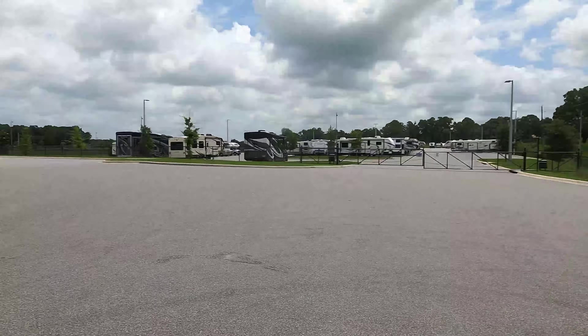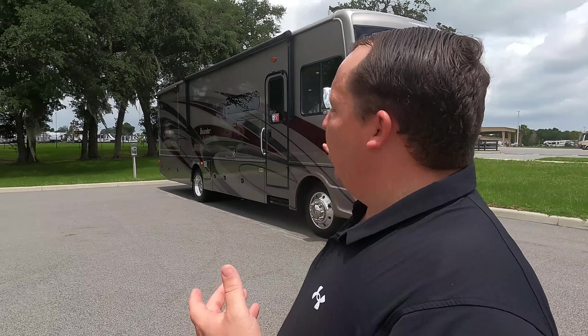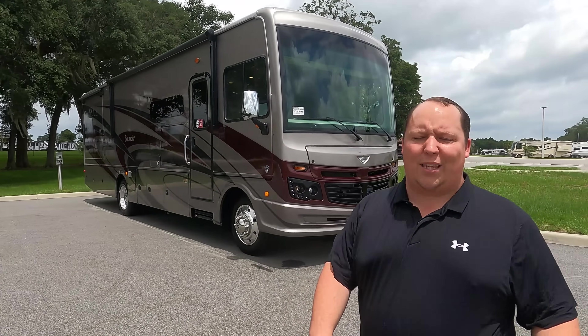What's special about this Bounder? It's located in Ocala, so it will be here for you guys to look at, test drive, and order off of. We're starting a new program called the Floor Plan Model because RVs have been so hard to locate. This way you can see it and you can order a 35K or a 33C off of this. A lot of people just want to see it first, test drive it, and touch it.